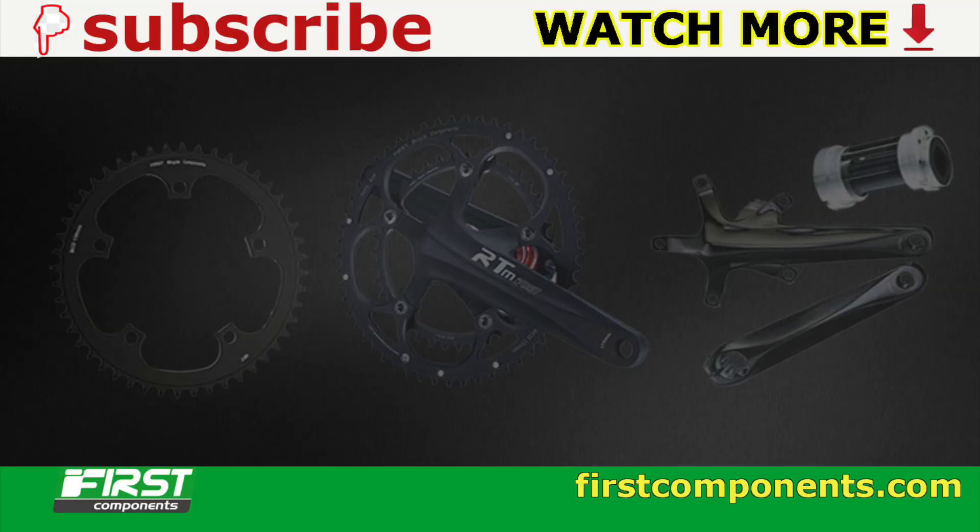If you found this video useful or interesting, hit the subscribe button and bell notification to be notified when we have more content like this. Thanks for watching.